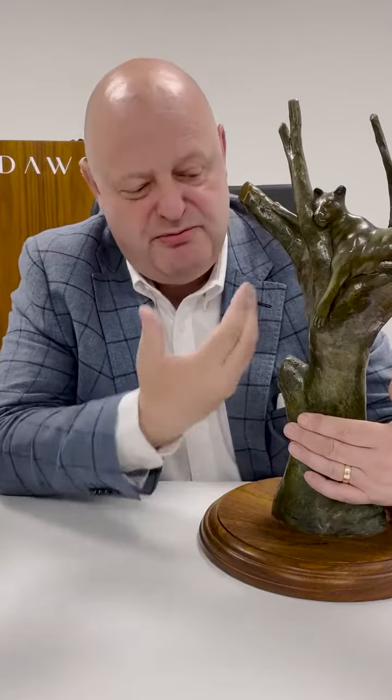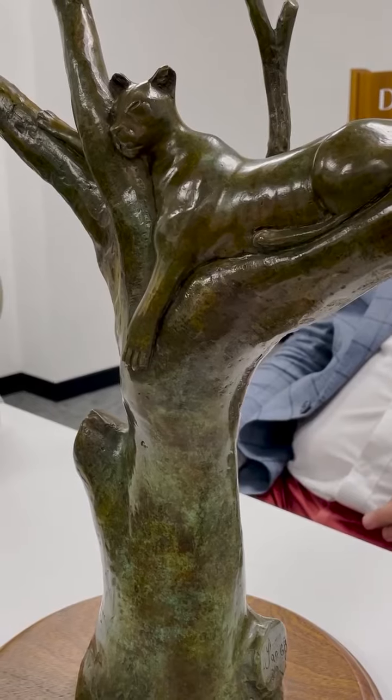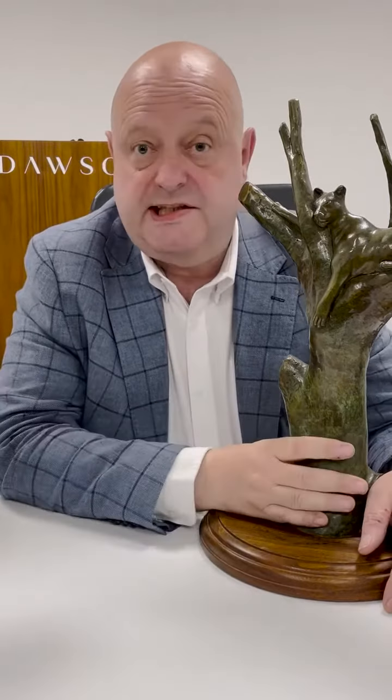Beautiful patina. Four to six hundred pounds — you can come in at that level and buy yourself a fantastic piece by a well-listed artist. That's great, I'd love it myself. That's the 27th of this month — thank you very much.